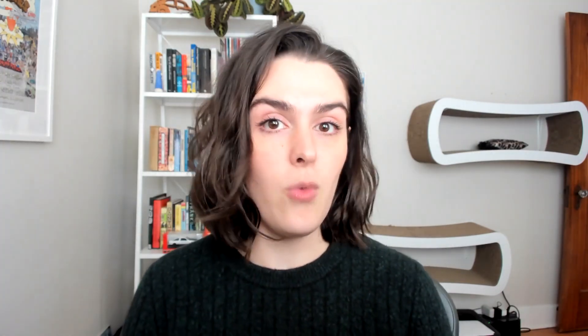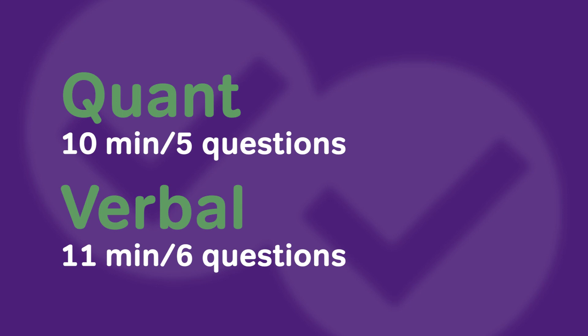So what we want to do is split the difference and look at the clock at regular intervals with predetermined amounts of time. The checkpoints I recommend are: for quant, 10 minutes per five questions, and for verbal, 11 minutes per six questions. That five-to-six question range is really nice because it means you're looking at the clock frequently enough that if you end up going a little too slowly or a little too fast, you can recover — but it's not so frequent that it becomes distracting. Questions that take longer and shorter should balance out to roughly the correct amount of time.